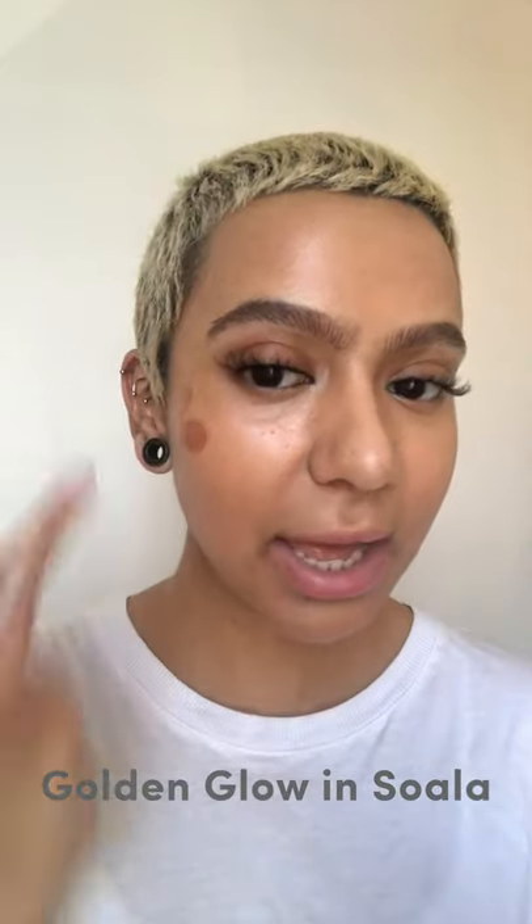I'm gonna go in with our bronzer in Sawala and I just place that anywhere where the sun would naturally give me a little bit of a tan. I press that into the skin and it just gives you the most natural bronzed effect. Look at the difference — oh, I just love it!